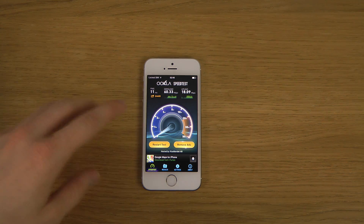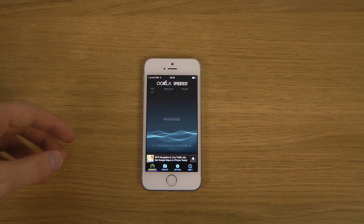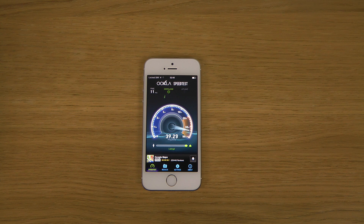Okay so we got a score of 60 megabits download — very good download — and 18 upload. This is a recurring theme I've been seeing not just on iPhones but on all devices: upload is usually not as good as download, and on phones it just really sucks.